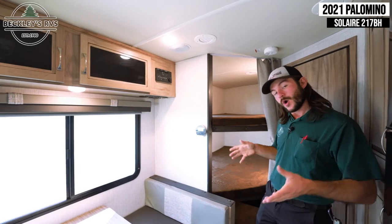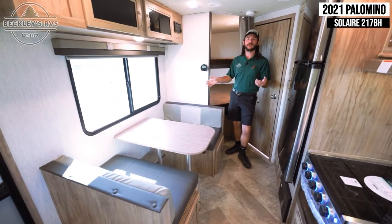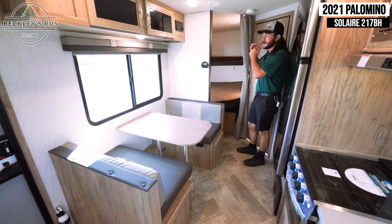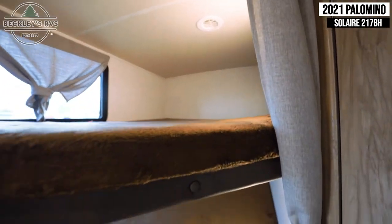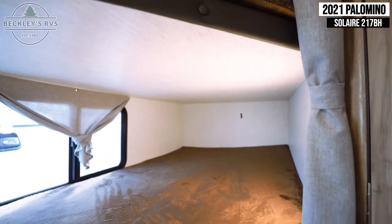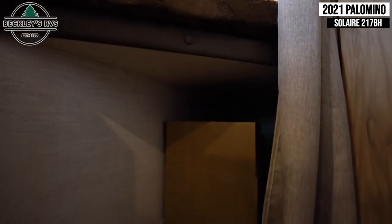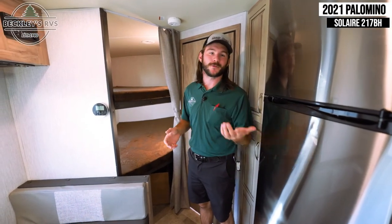The dinette will make a bed so you can sleep one or two people. And then obviously there are the main double-over-double bunks in the rear. The nice part about the bottom bunk is that it can actually flip up, giving you much more storage space to put things back there while you're traveling down the road — great for bikes and gear.